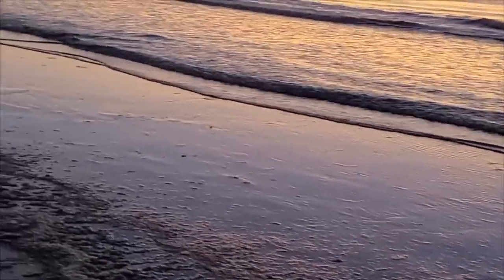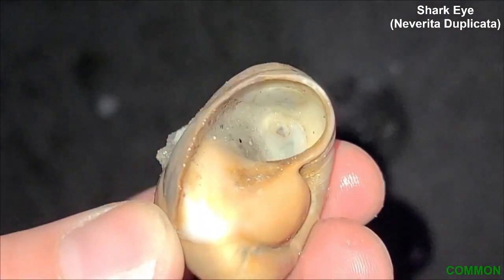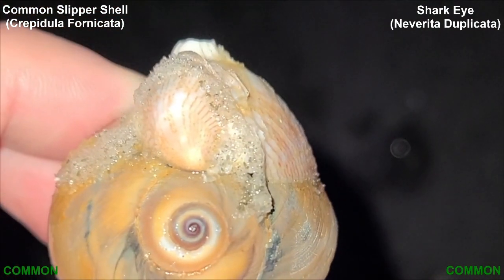I wonder if this is where blue slushies come from. So this is a shark eye — you see that patch of shell covering the hole on the underside. Looks like there's also a slipper shell attached to the shark eye, and another slipper shell on top of that one. Shell-ception.